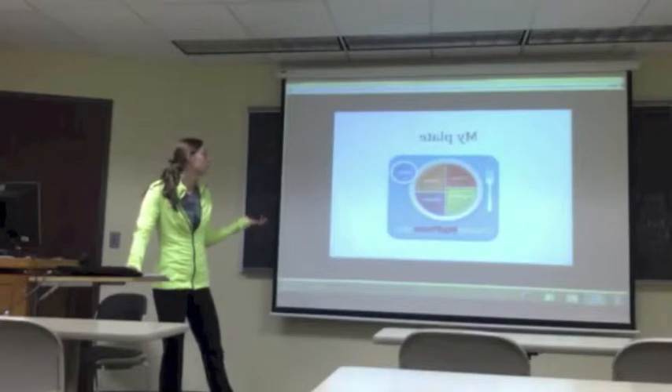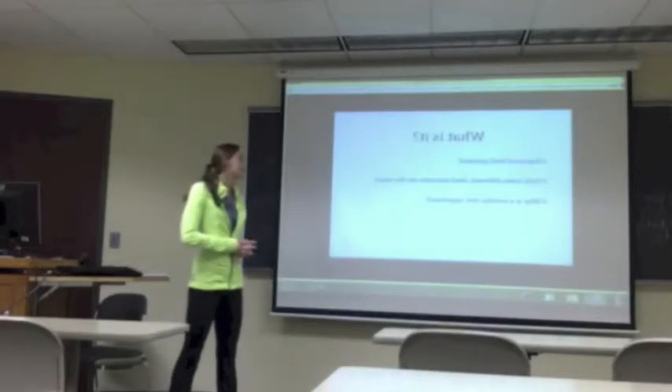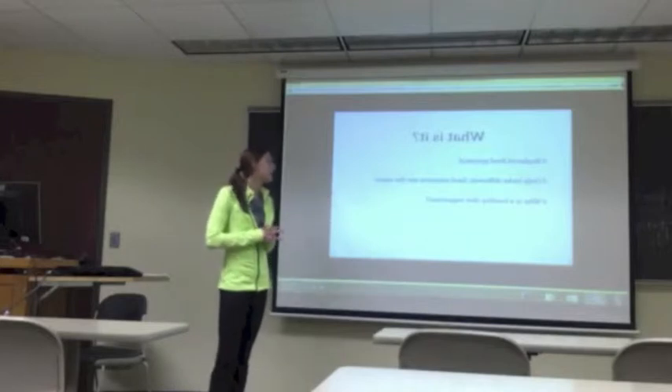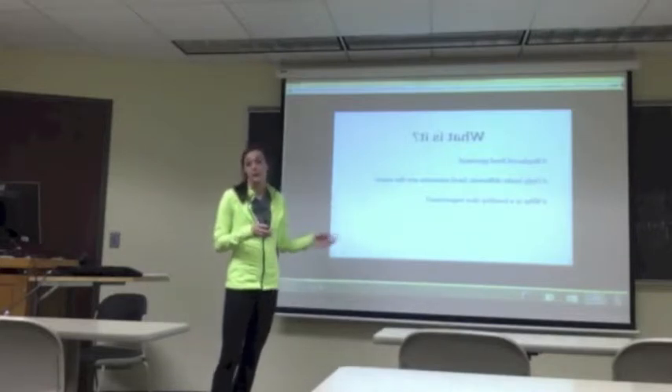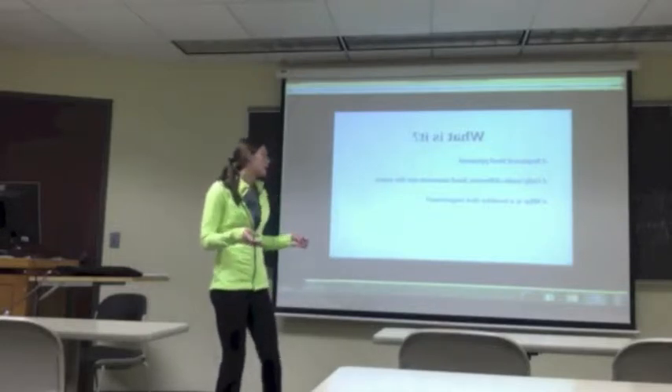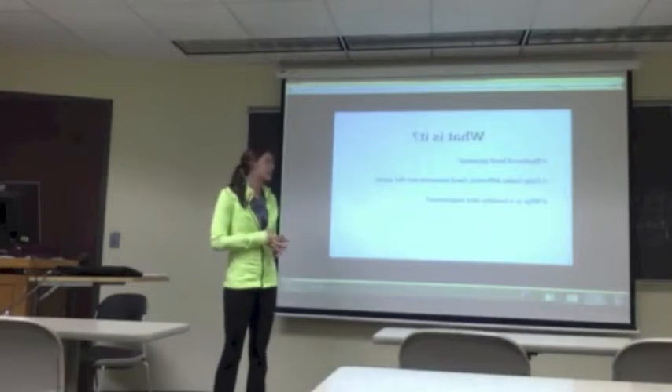MyPlate is new and took the place of the pyramid. It replaced the food pyramid and only looks different, but it has the same amount of food that you guys should be eating and when you should be eating them. And the big question we're going to cover today is: why is a healthy diet important?